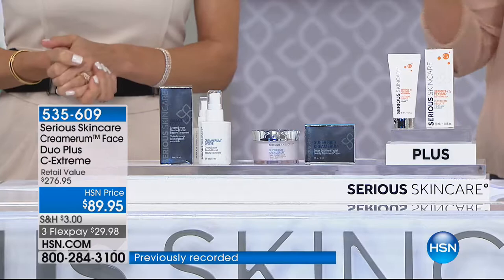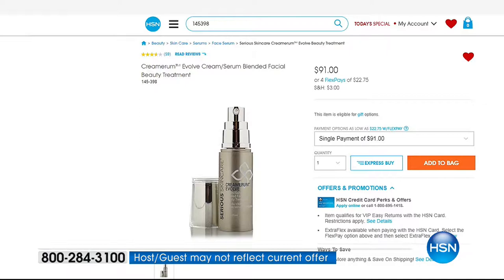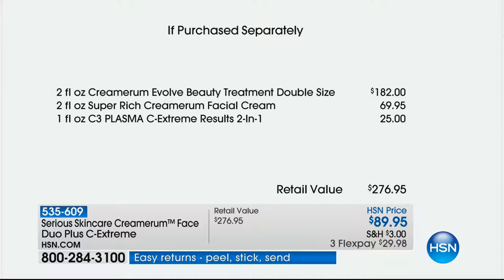We're doing it on five Flex Pays. We normally reserve five Flex Pays for like a computer. The fact that we get this home to you at $17.99 - you're getting the top of the line, the most expensive product to make for serious skincare, but you're not paying the expensive price for it. If you look at hsn.com right now, just for one of the Cremarum Evolve serums, one is $91.